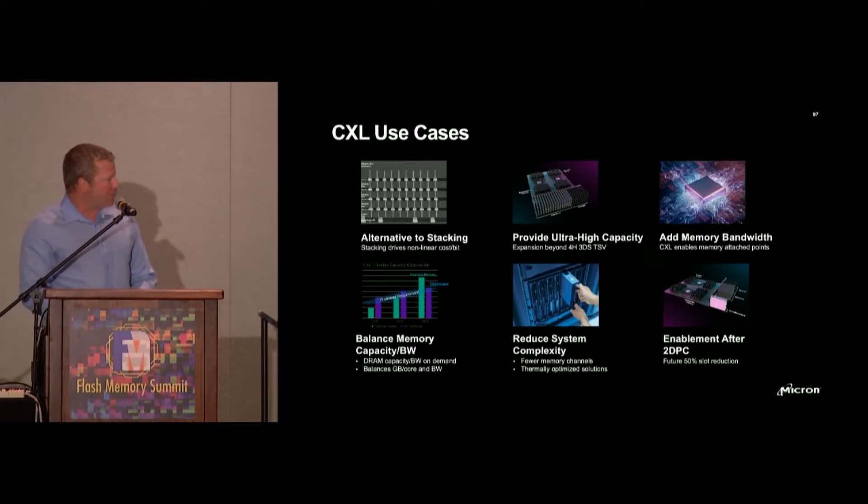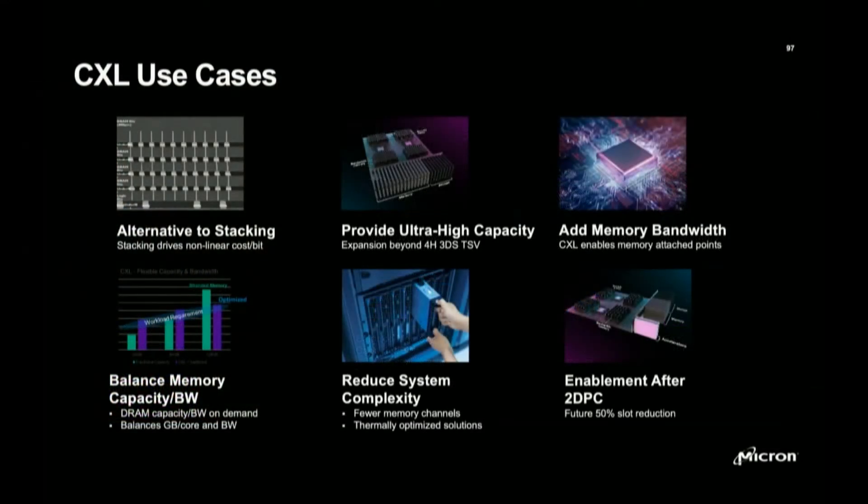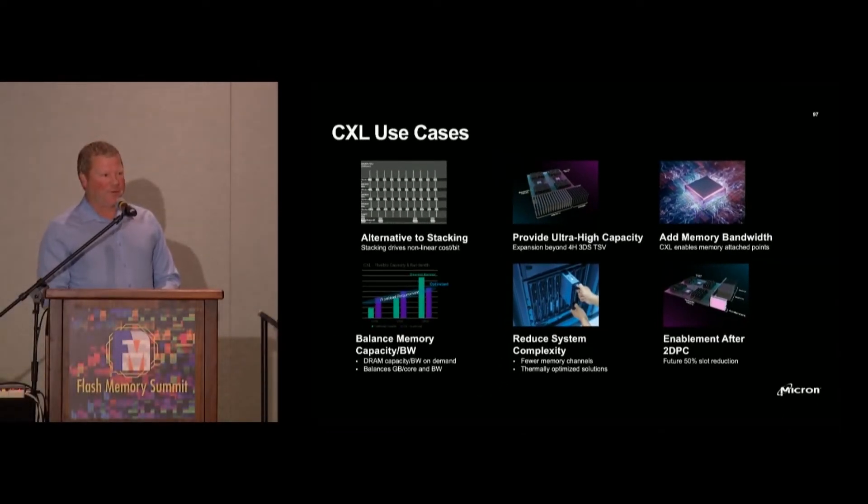The next use case is providing ultra-high capacity — for use cases like in-memory databases that have a large memory footprint but want even more. It's the use case of tomorrow that wants 10 to 15 terabytes worth of memory space — not memory and storage, but memory space — for real-time analytics and in-memory database use cases. This starts to tap into really interesting aspects that today you just can't do with today's architectures.